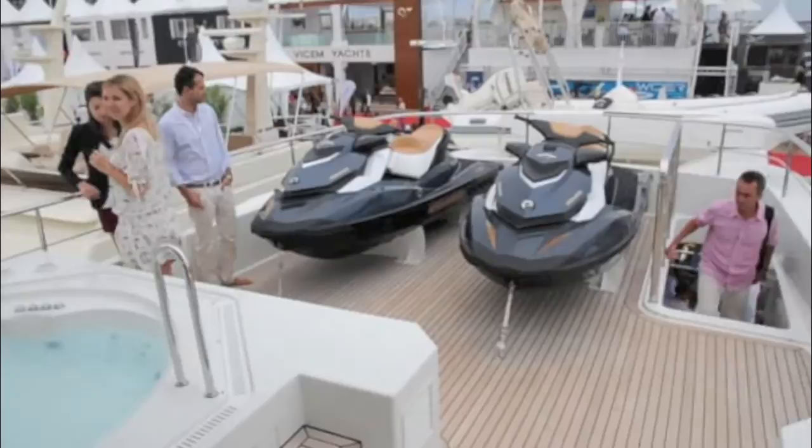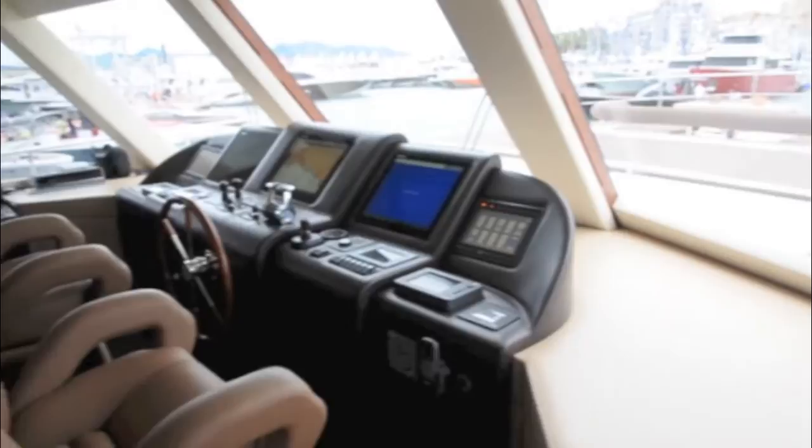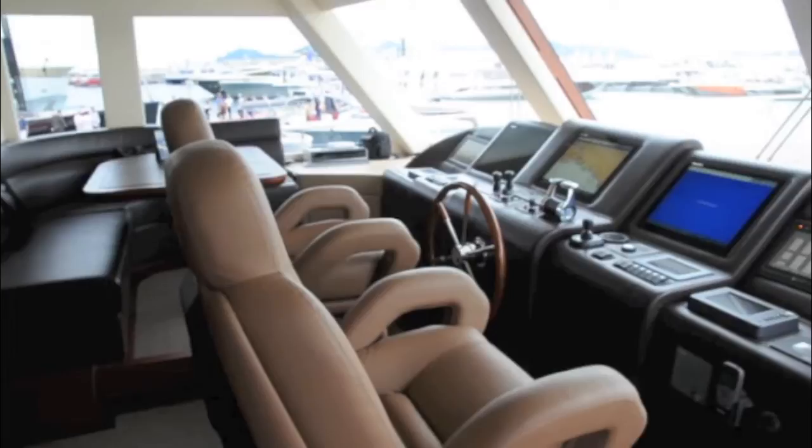The wheelhouse area has the business-like feel of a proper little ship's bridge, with two very supportive electrically adjustable chairs and a small dinette where guests can sit and watch the world go by.